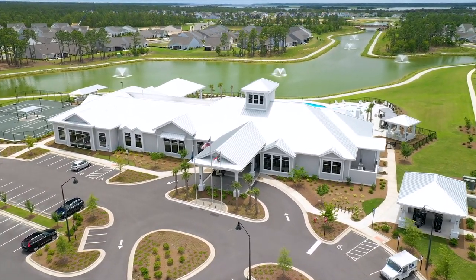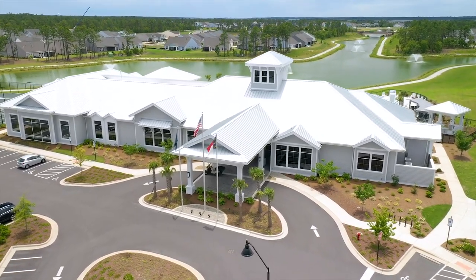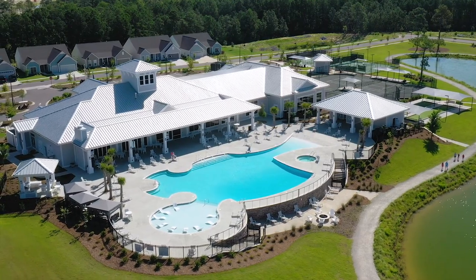Hi, I'm Barbara Morton, the lifestyle director here at Del Webb Wilmington and River Lights. Delighted to meet you — I'd love to show you our beautiful amenity center that's been open now for a couple of years. We have so much to do here and so many activities that you will never be bored. Let me take you to our Riverside Room, where most of our parties are held.